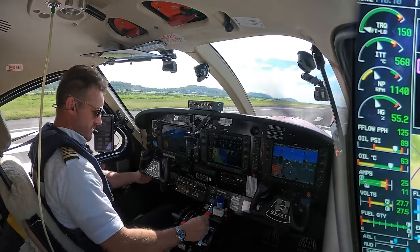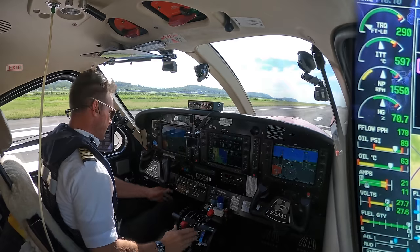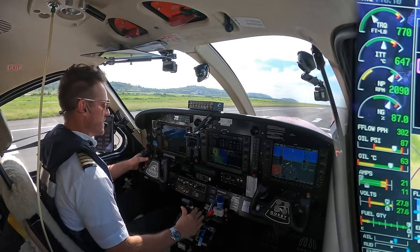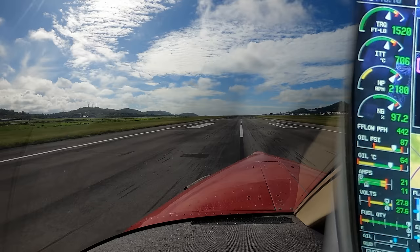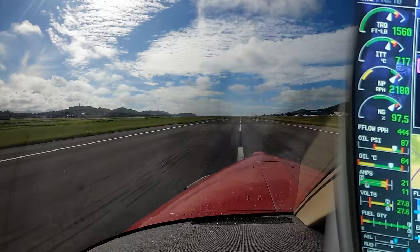Takeoff clearance — ignition, condition, flaps 20, fuel and harnesses, checklist complete. 1,470. No altitude restrictions given, so I'm allowed to go all the way up to 18,000. Alright, 1,540 on the torque. Torque is set, airspeed alive. There's 50 knots and continuing.